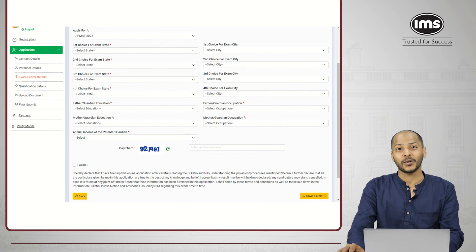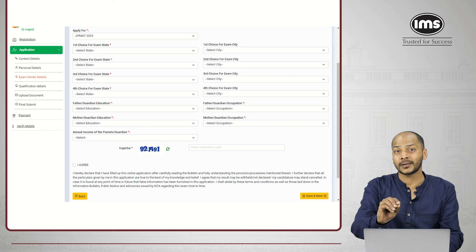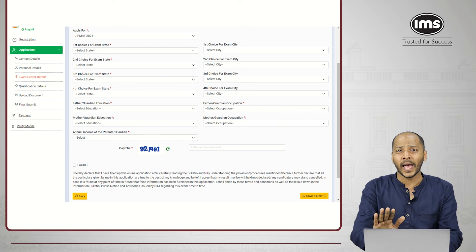The next step involves entering the exam center details — this is also very important. For example, if I select Maharashtra, there were options like Mumbai/Navi Mumbai, Pune, Nagpur, Aurangabad, Nanded — about five or six options. Each of these cities is five or six hours away from each other. Therefore, select cities as per distance; don't select very far away cities. In your first preference, select your home city or the closest city. For the second, third, fourth options, select cities where you have someone to stay with one day before the exam — a relative or reliable hotel arrangements — so you don't face difficulties on exam day.